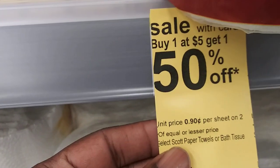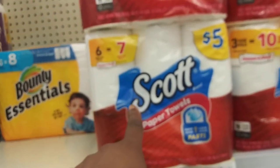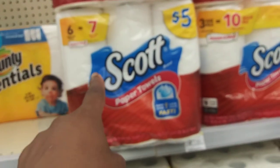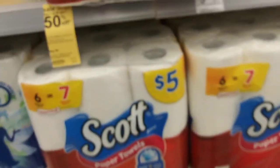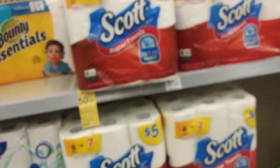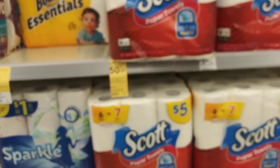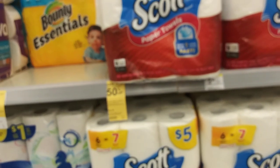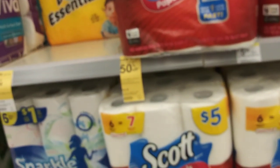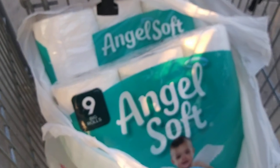Also, the Scott toilet paper is on sale again — it's been on sale for the longest — buy one at $5, get the second one 50% off. That includes the six-roll size and also paper towels. So you can get two paper towels, two toilet papers, or one paper towel and one toilet paper for $7.50 without coupons and without points.